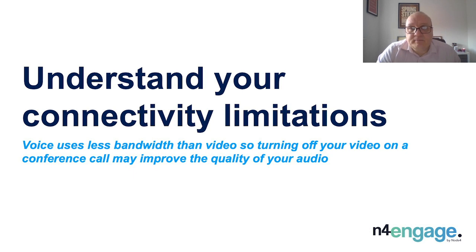Understand your connectivity limits. The amount of bandwidth advertised by your broadband service provider may be a best-case scenario, which could mean slower speeds than expected. Traditional home broadband services offer asymmetric bandwidth, meaning you have less upstream bandwidth than downstream. This can affect services heavily reliant on equal bandwidth in both directions, such as voice and video applications. Broadband services can also be contended, meaning you share your bandwidth at cabinet level with other users in your area, which will have an impact on your speed at varying times of the day. A good tip: voice uses less bandwidth than video, so turning off your video on a conference call may improve the quality of your audio.